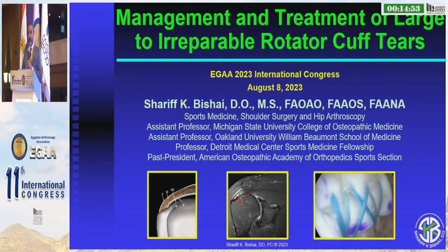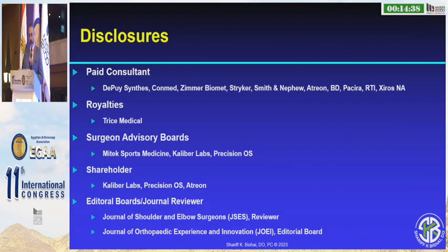Hello, good afternoon. Thank you so much for the invitation. It's always an honor to speak in my home country, so I'm very excited to be back in Egypt for this talk. Today I'm going to speak on the management of large and massive irreparable rotator cuff tears. Here are my disclosures.